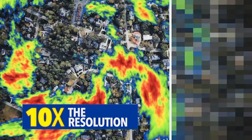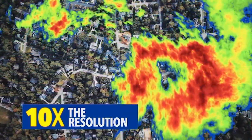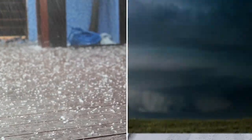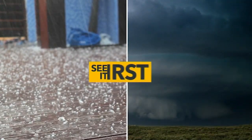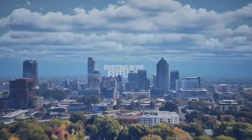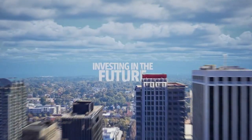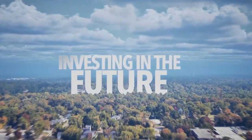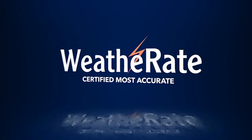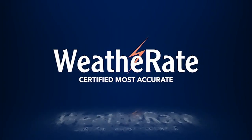That can make it up to ten times clearer than current radar. Is it rain or snow? Is it hail or a tornado starting to spin? We will see it first. Finally, our commitment to keep you safe with this new network of Doppler radars isn't just about today or tomorrow. This new technology will help us tell you the best and certified most accurate weather story for years to come.